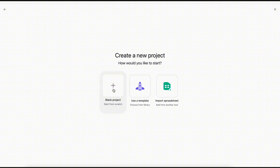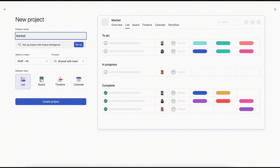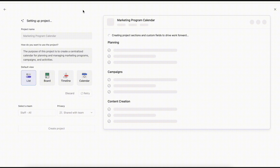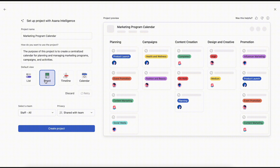Let's say you're planning a new marketing campaign. The first step is setting up the project within Asana. With AI-powered smart projects, you can quickly lay out the entire campaign framework, including timelines, milestones, and key deliverables. AI suggestions help ensure that nothing is missed, so you can start the project on the right foot.